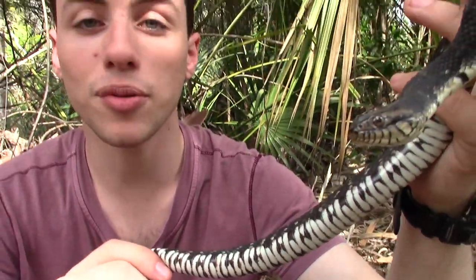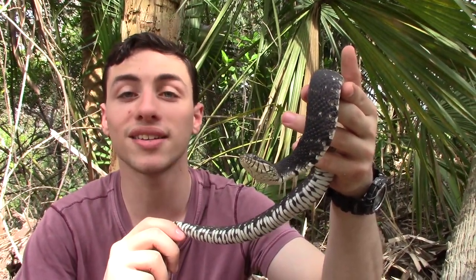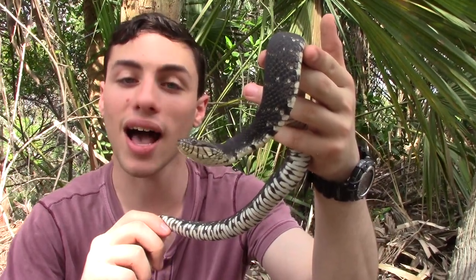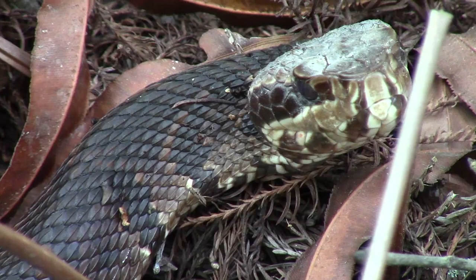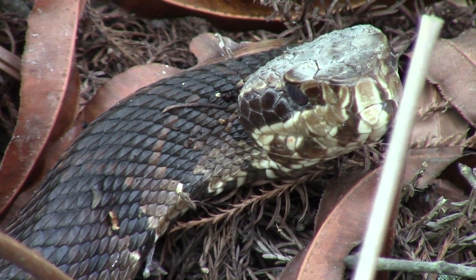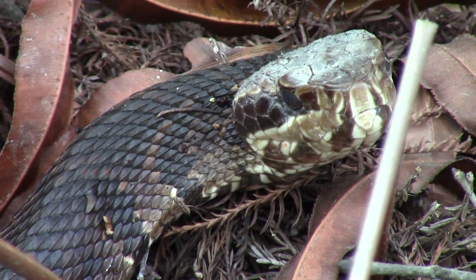Now when I first grabbed him, I had to do a quick ID to make sure that he was a non-venomous snake species, and the way I did that is I looked at his eyes. Now you notice that he has round pupils, whereas the cottonmouth — the venomous snake species that water snakes are often confused for — has vertical pupils that look like the eyes of a cat.